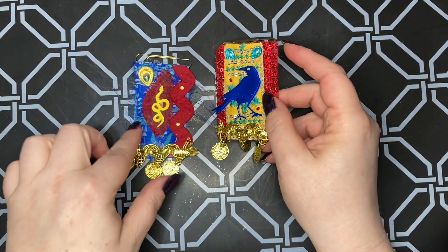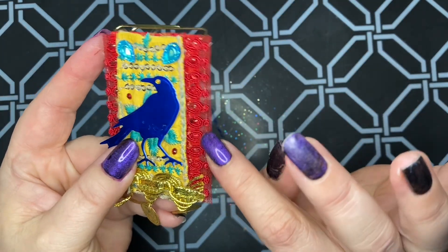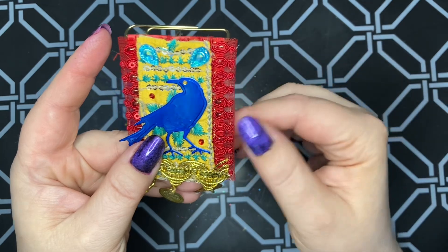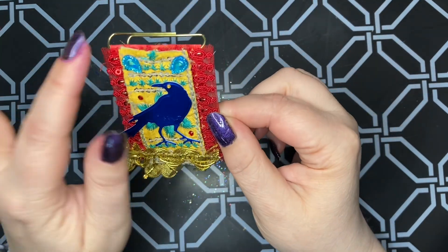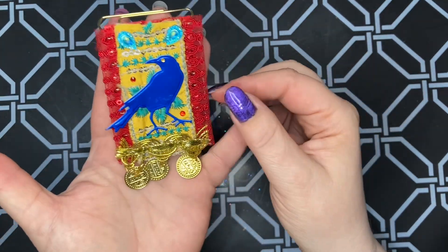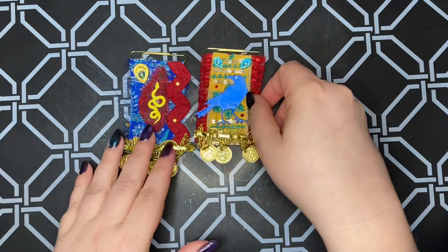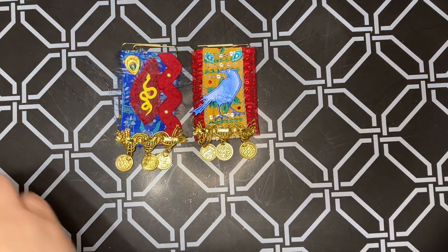I did use sari fabrics and sari trims. You can see the embroidery and the sequins and the little coin trim. Some of my boho gems just because they're brightly colored, so I just wanted to give that boho flair to the witchy ArtWitch theme.